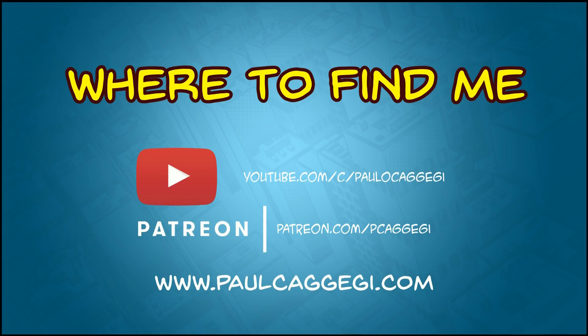Here are a few places you can find me — on YouTube, my official website, and of course Patreon. Thanks for your time, and I hope to see you around.